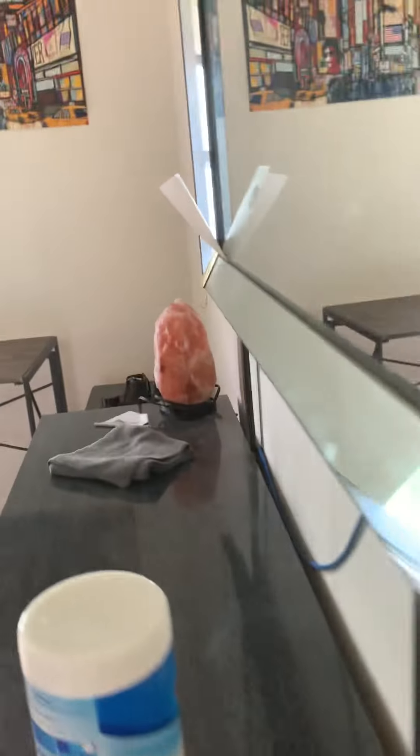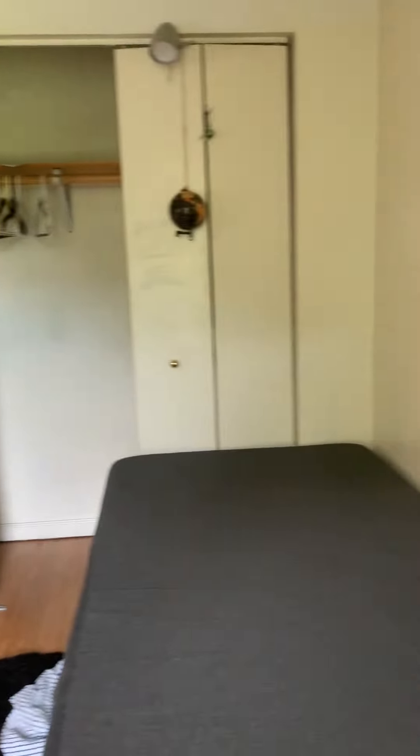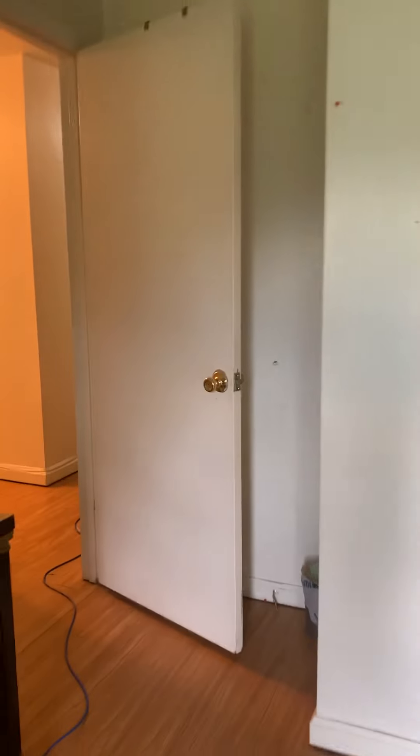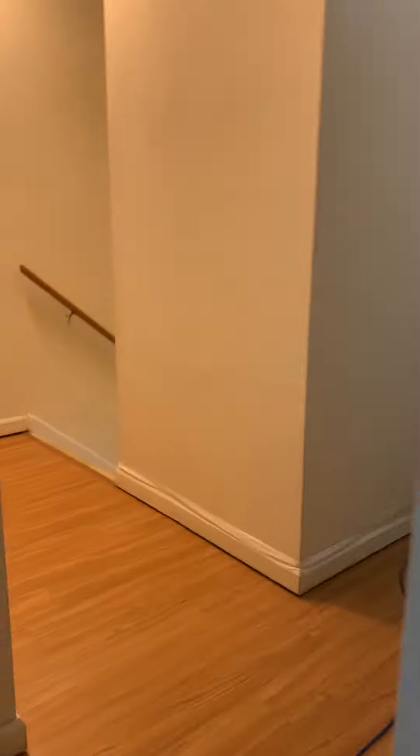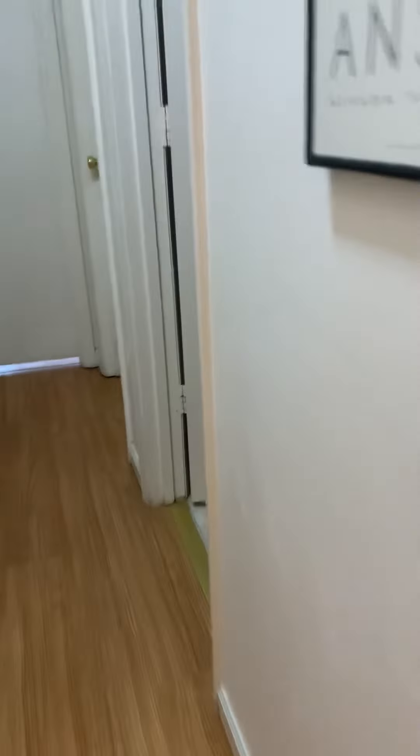Bedroom number two has a little less in it, so you get a better look. There is also a full-size bathroom with tub, shower combo, restroom, and vanity. Bathroom number two is just a mirror image of bathroom number one.